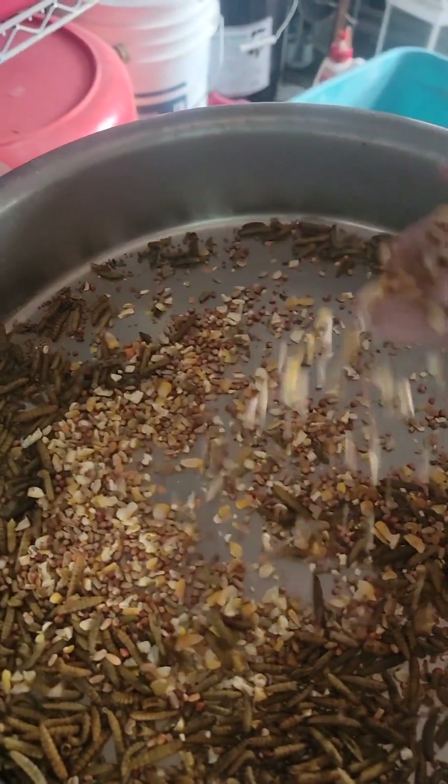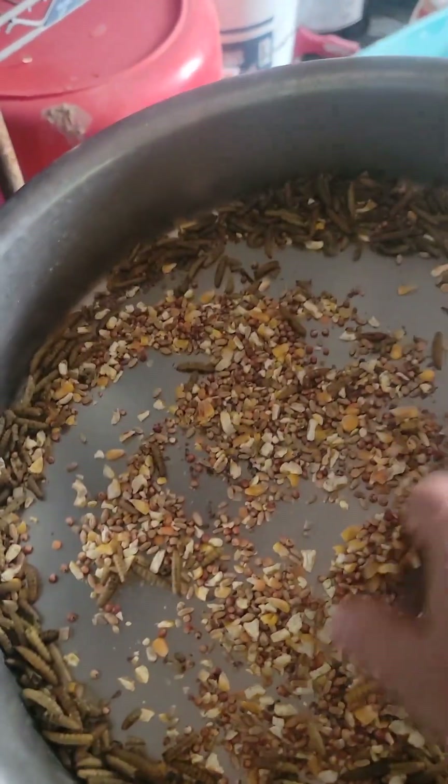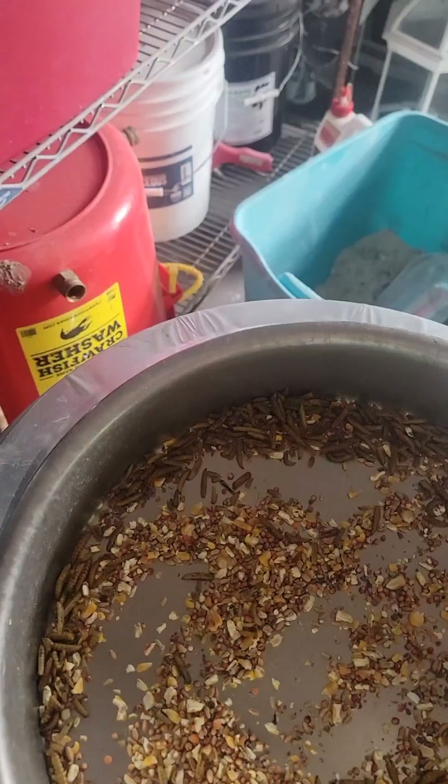I don't really feed scratch to my quail — maybe like one scoop — because I know they probably have a hard time eating that corn. But I mix both the quail and chicken feed the same exact way.